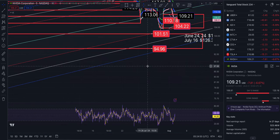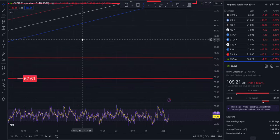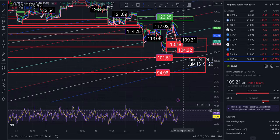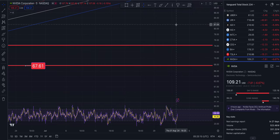Another gap takes us down to 94.96, and I'm watching out for that as a buy-in opportunity. There's yet another gap taking us down to 74.23, closing out at 67.61. On the five-minute we are moving farther away from that channel — not in the zone, not even close. Something to be aware of.